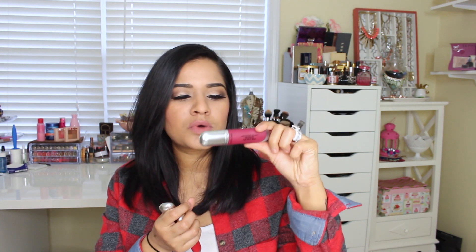The fuchsia one is called Addiction, the red one says Love, and the nude one says Seduction. I will try to look these up and if I can find the names, I will put them in the description box.